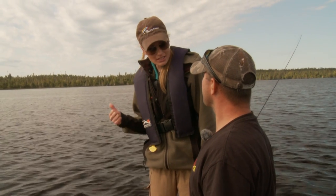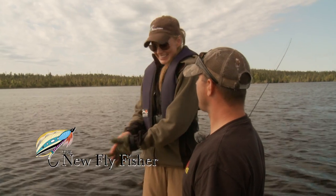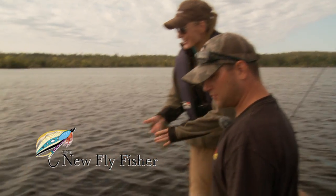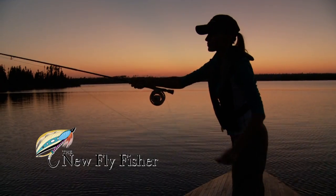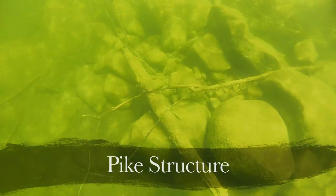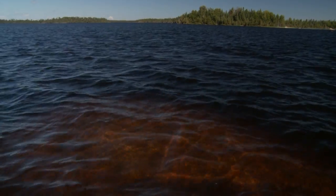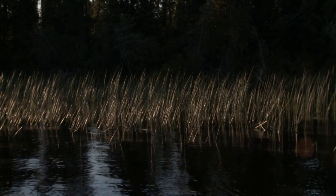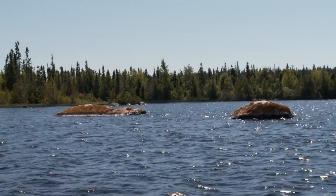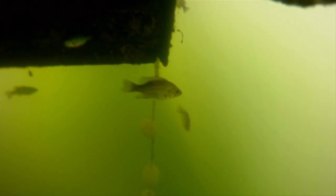When trying to locate pike, you must think structure. The structure may be an underwater hump, an edge of a weed line, a fallen tree, an isolated rock, or anything man-made such as a dock. Today we found active fish in the weeds that were adjacent to deep water. When the temperature is warm, pike will hold up in deep water and only venture into shallow water structures to feed in the mornings and evenings when the temperatures are cooler.